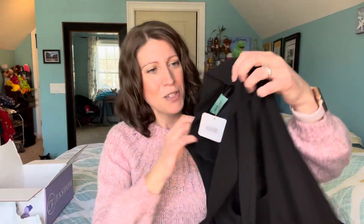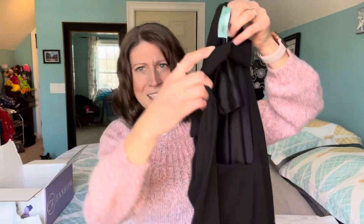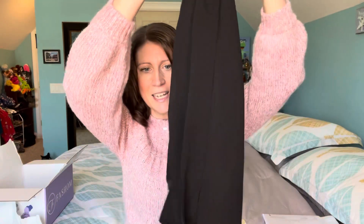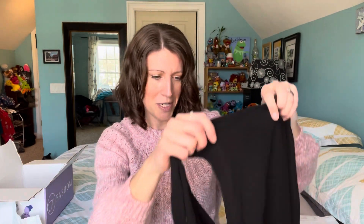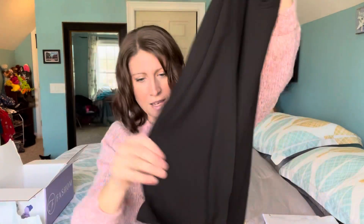The first item is the Chris and Carol tie front top. It's got a tie at the neck which I think is a really classy look. It's kind of a flowy black material — I love black because it's so versatile. It's got a high neck in the back because of the tie, and it's just kind of a basic top, but I do like that tie detail.